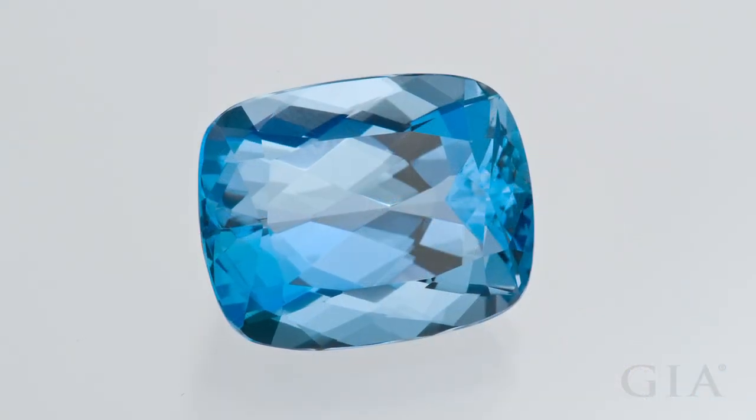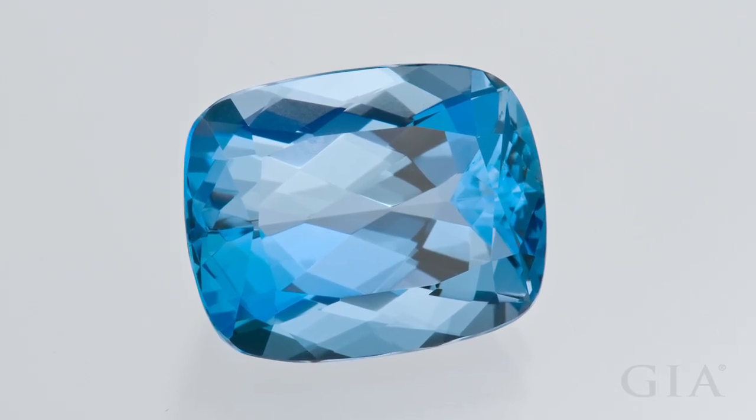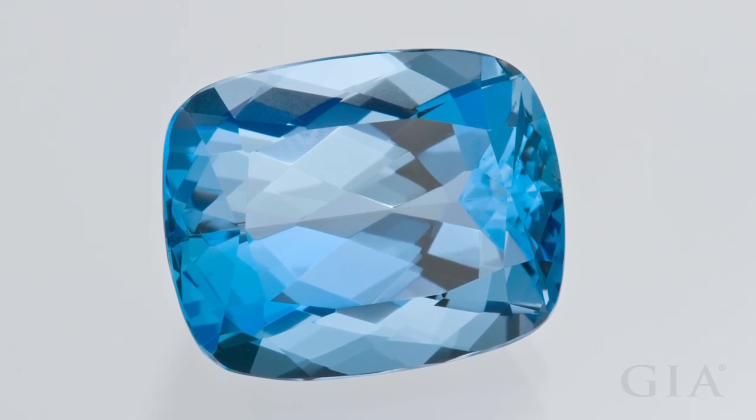This 12.58 carat cushion cut aquamarine from Mozambique is another extremely fine gem. Its medium dark, slightly greenish blue color has just a hint of gray.